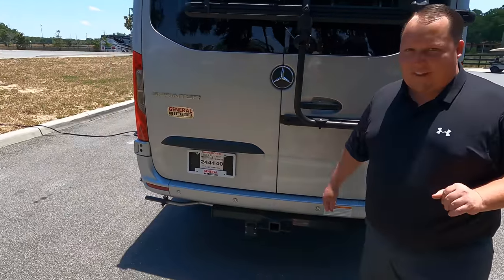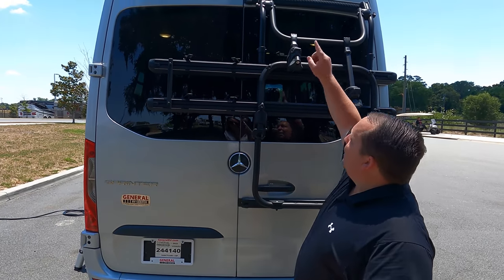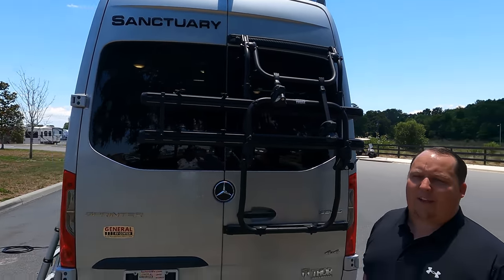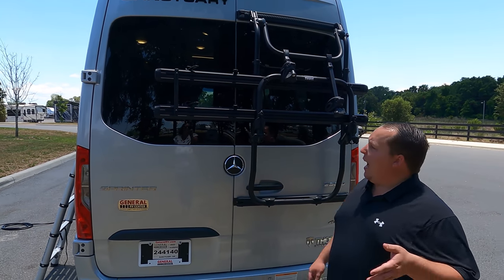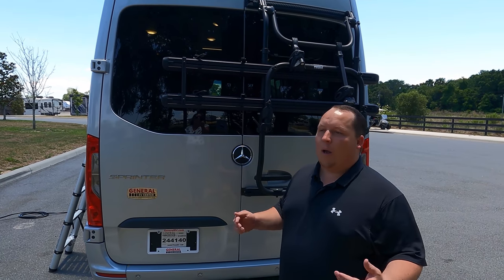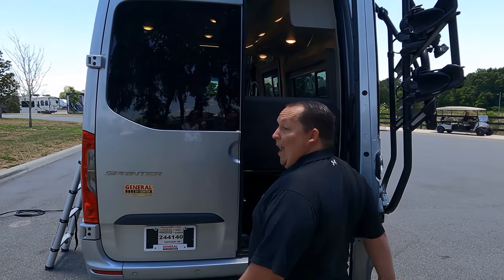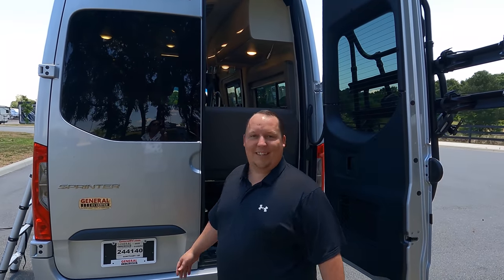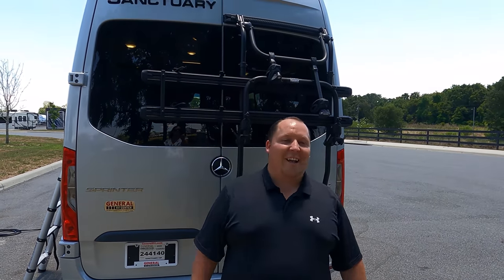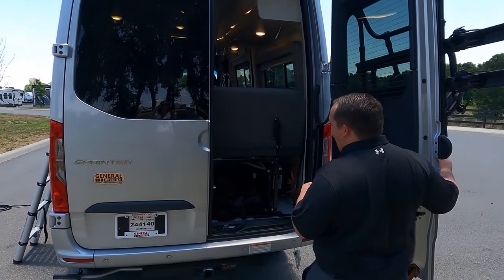Coming around the back, there is a 5,000 pound hitch, though this motorhome is rated to tow 4,300 pounds. There's a backup camera right there — very nice feature. And here's the bike rack. Normally Matt warns people to watch their head on the bike rack, but with this being off-road capable he's fine. If you're taller than him, you'll want to watch your head back there.